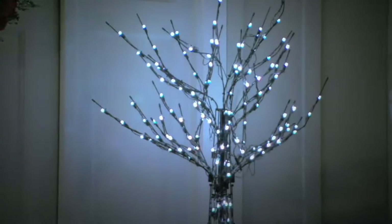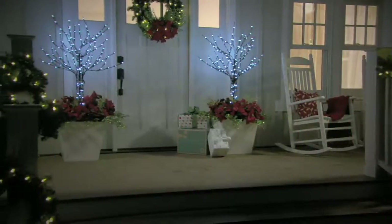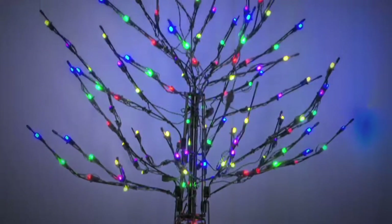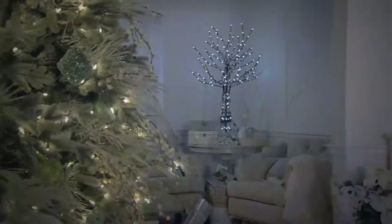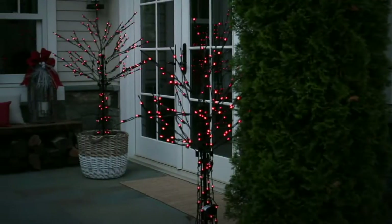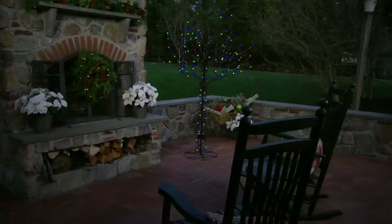If you go to their websites, there's a very trending look right now and it's this idea of wire twig trees. It's a very cool boho look and a very happening home decor decorating look. Well now QVC and Santa's Best have teamed up to bring you a phenomenal value with technology and colors that theirs don't have.